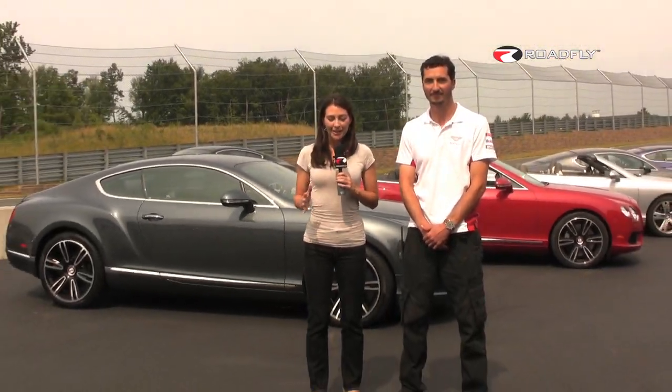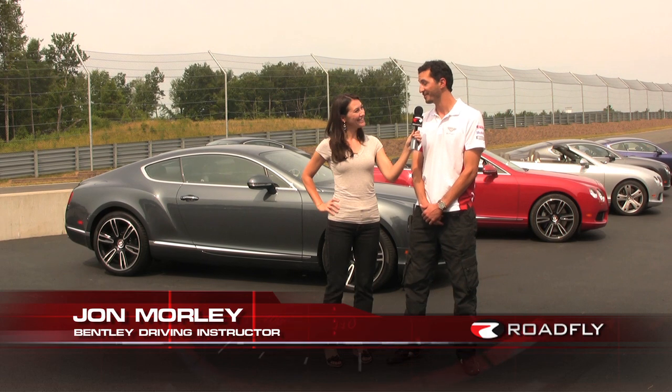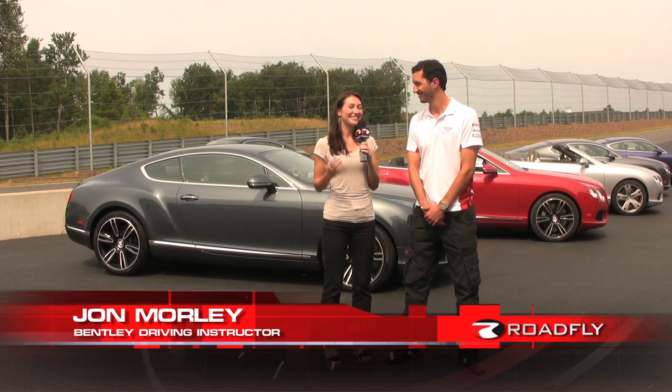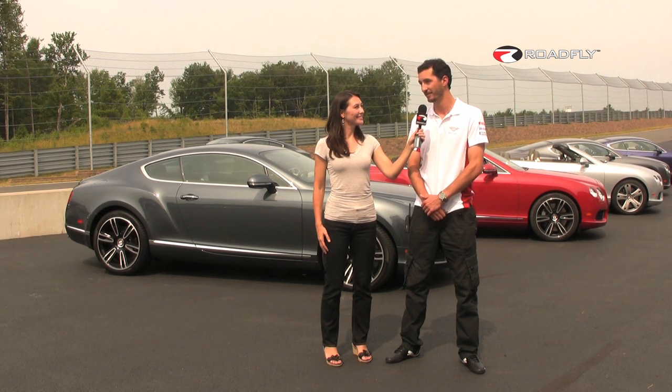It's the end of the day here at the Monticello track with Bentley. I was able to get that car going pretty fast. I'm here with John Morley, my driver. Tell me what you think. I think you did a great job out there — possibly one of the best I've ever seen. More importantly, how do you think the Bentley holds up on the track? The new V8 is great. It's different than the W12 — it has a different feel to it out on track, and I love it.